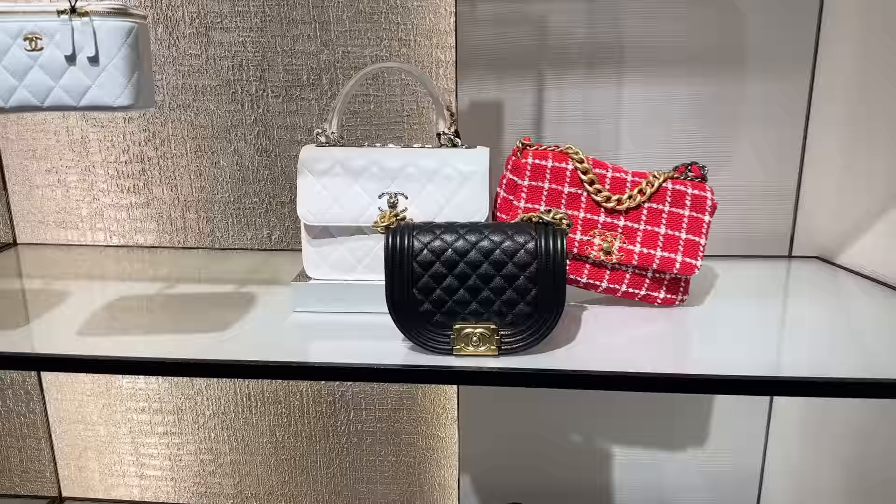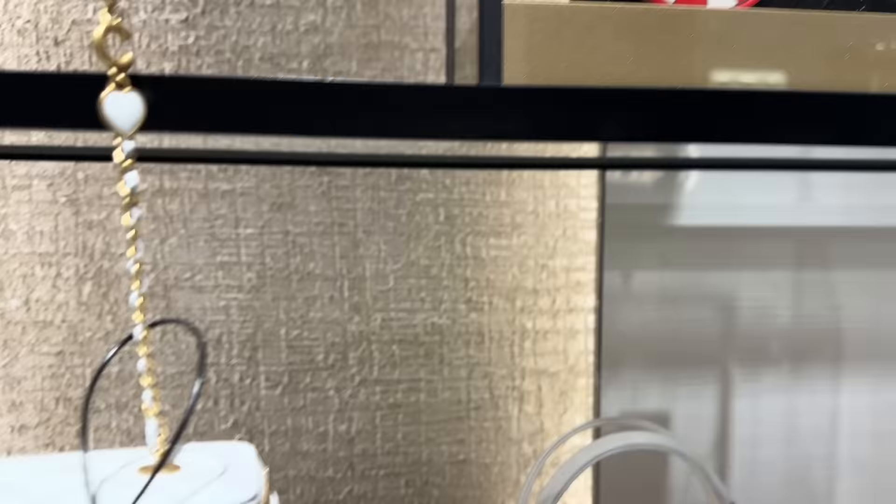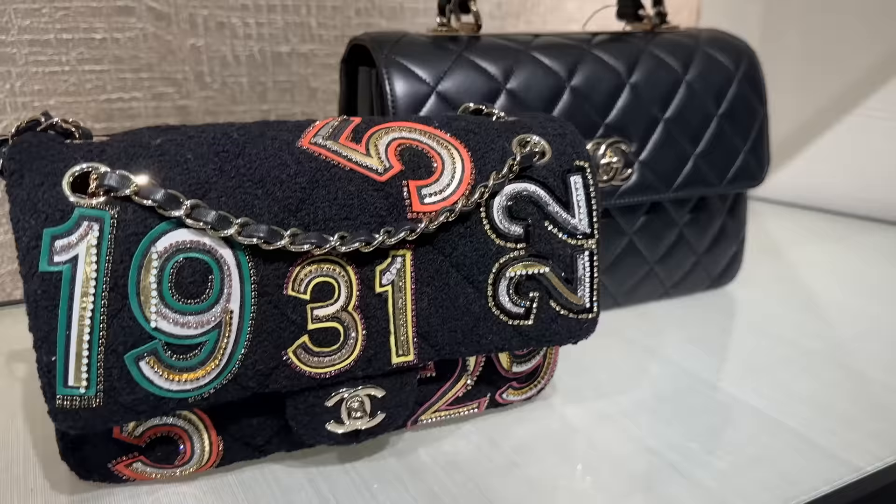Look at this trendy in the white, stark white lambskin. They've got this boy style bag, this red one. Check out these little cute ones. And then look at this gorgeous tweed one. This is a larger trendy.